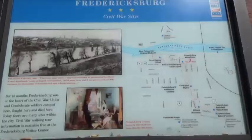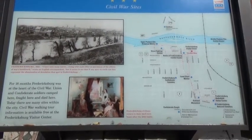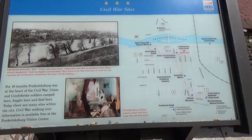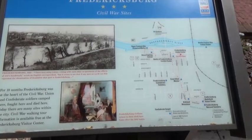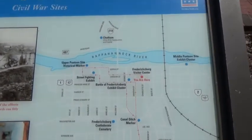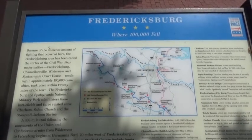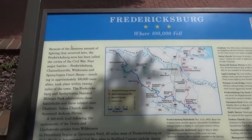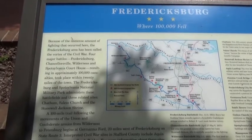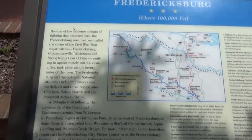Here is the visitor center where you can go in and they'll help you find everything you need to know about Fredericksburg. There's a plaque here that says Fredericksburg Civil War Sites — for 18 months Fredericksburg was at the heart of the Civil War. Union and Confederate soldiers camped here, fought here, and died here. There's another sign that says "Fredericksburg, where a hundred thousand fell." Because of the immense fighting, the Fredericksburg area has been called the vortex of the Civil War. Four major battles — Fredericksburg, Chancellorsville, Wilderness, and Spotsylvania Courthouse — resulted in approximately a hundred thousand casualties.